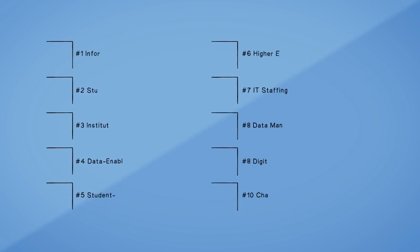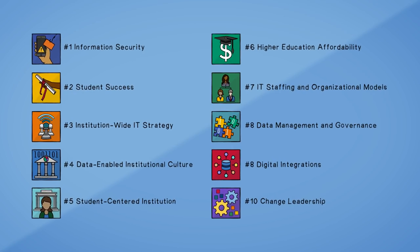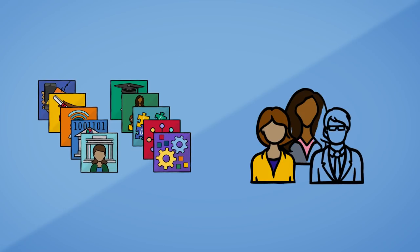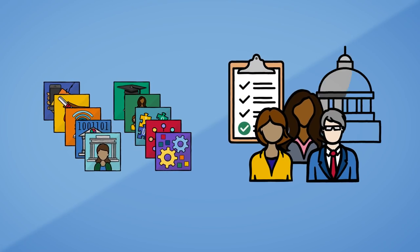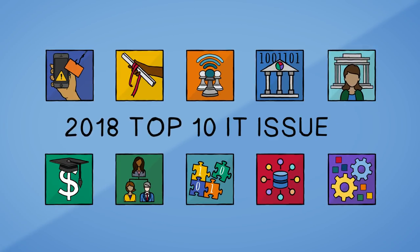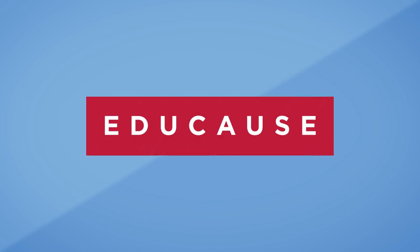The issues on the top ten list are not just for IT departments to solve. Technology may be difficult but it may be the easiest issue to address. The challenges related to people, processes, and policies dwarf the technical work. The 2018 top ten IT issues are about nothing less than remaking higher education, and that takes all of us.